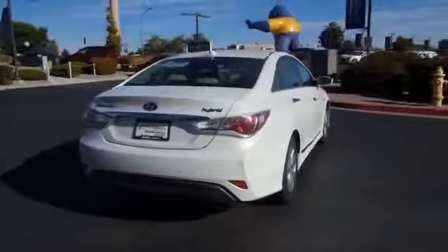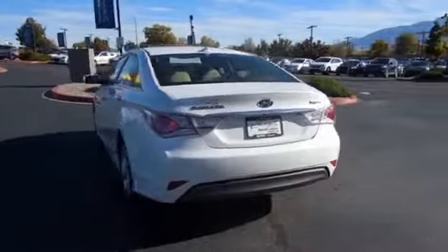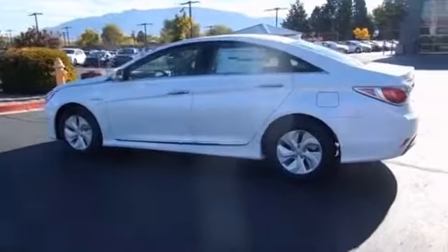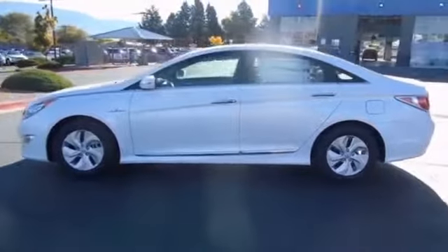The features include an alarm system, keyless entry, brake assist, traction control, stability control, daytime running lights, and anti-lock brakes.